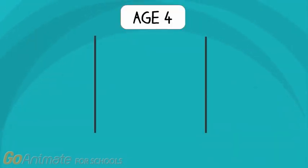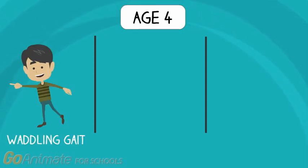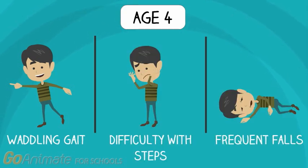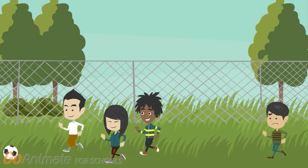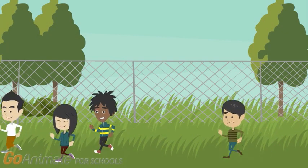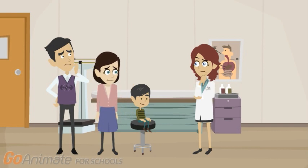Now Jimmy is 4 years old and his physical ability differs significantly from other children. He has a waddling gait, which is a duck-like walk, has difficulty with steps, and experiences frequent falls. Also, he is unable to keep up with his friends in sports.